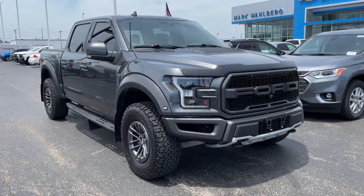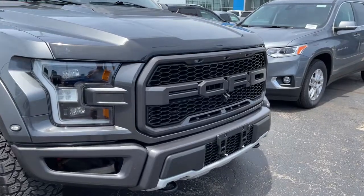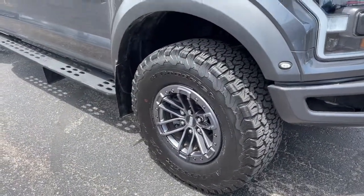You will love the features of this 2019 Ford F-150. With less than 35,000 miles on it, enjoy a new level of ease and confidence, whether at work or play, when you're in this F-150.